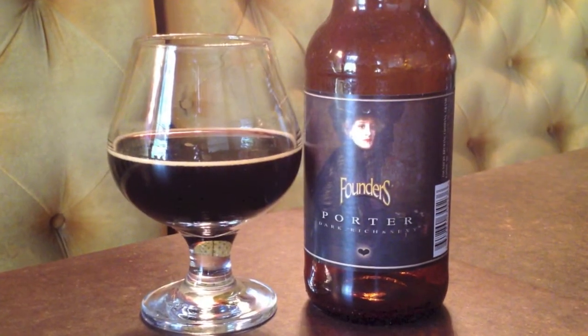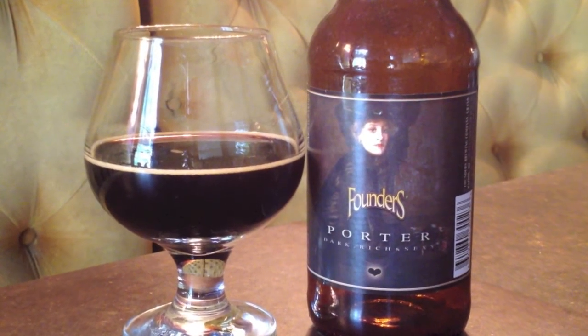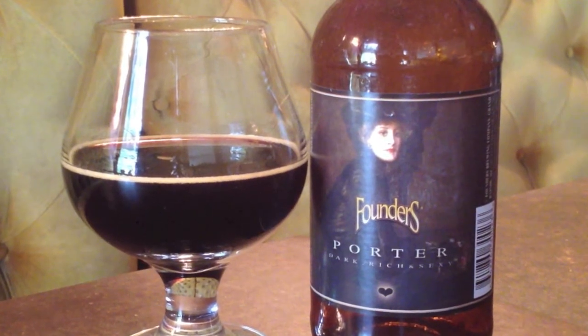Definitely on the roasty, intense side. In some ways it almost has the roast intensity you'd expect from a stout, but it's smoother and silkier. It's got a little bit more up-front caramelized sweetness to it, a little bit more balanced.